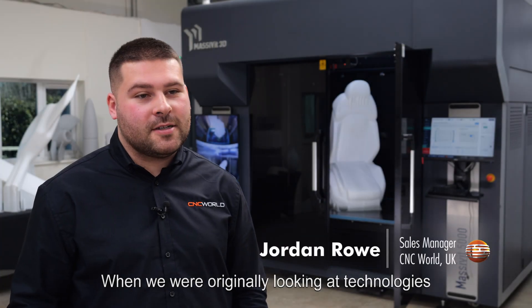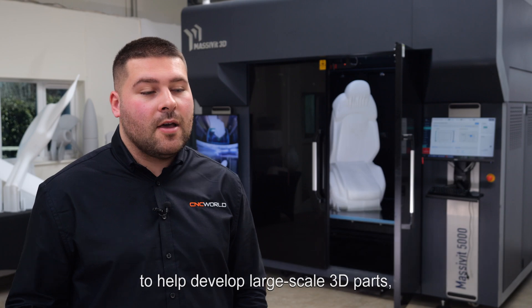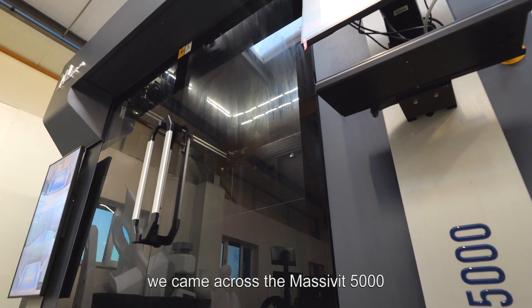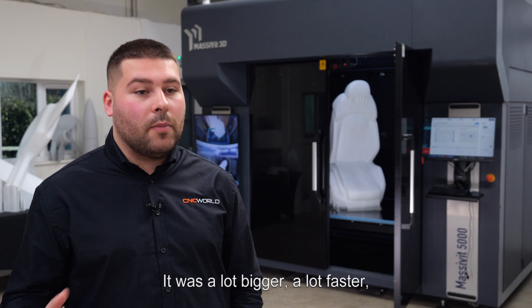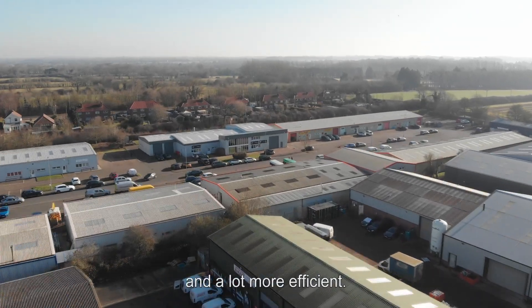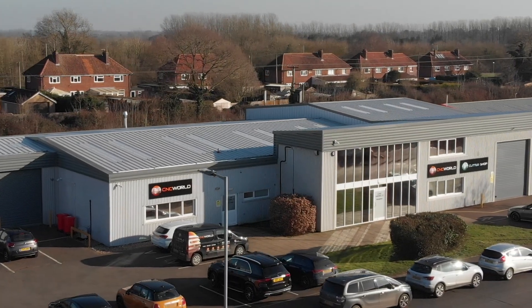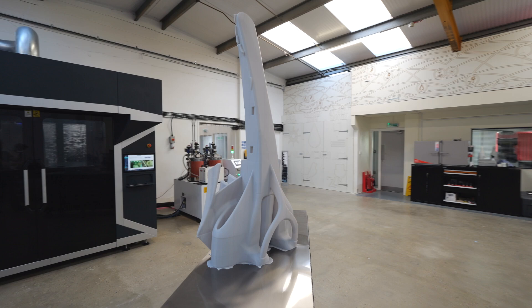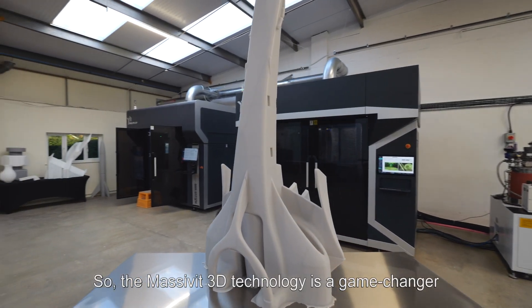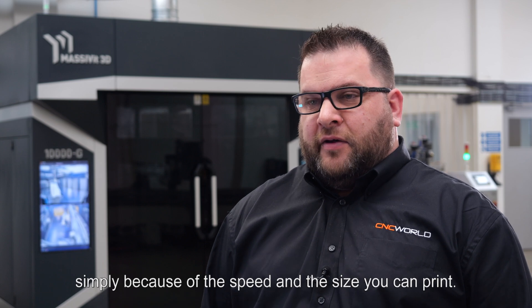When we were originally looking at technologies to help develop large-scale 3D parts, we came across a Masterbit 5000 and it was on a different level to anything else we'd seen. It was a lot bigger, a lot faster and a lot more efficient. The Masterbit 3D technology is a game-changer simply because of the speed and the size you can print.